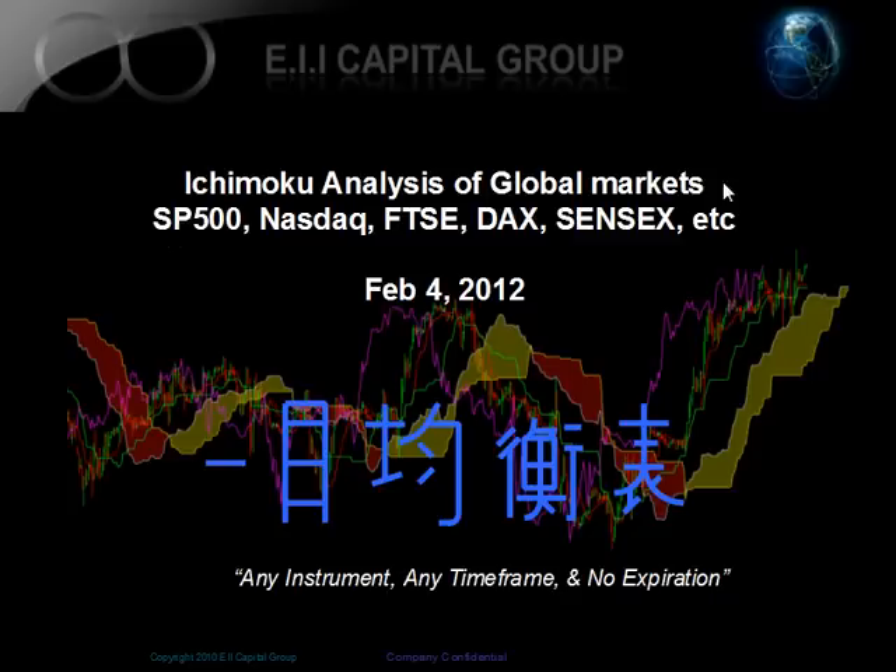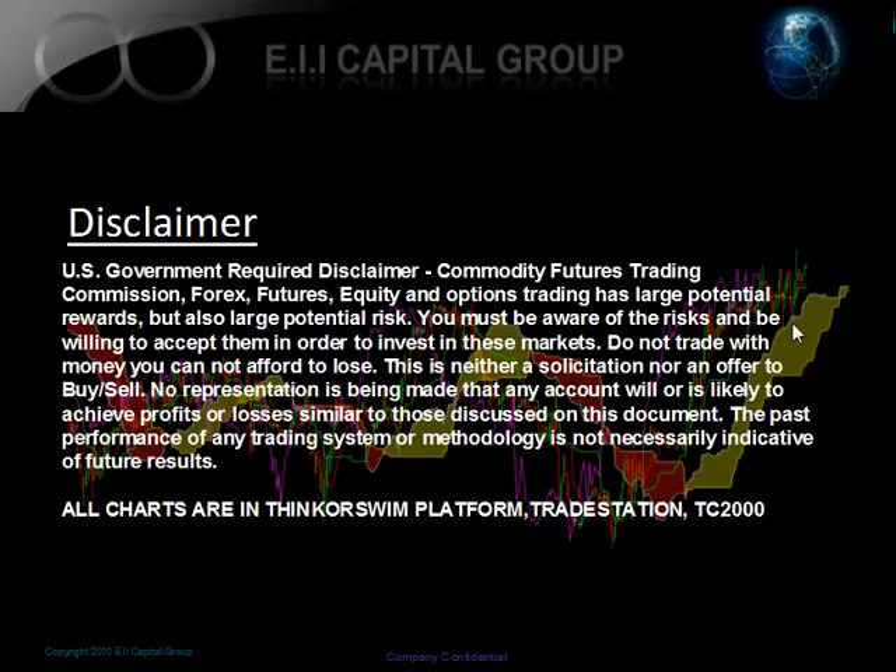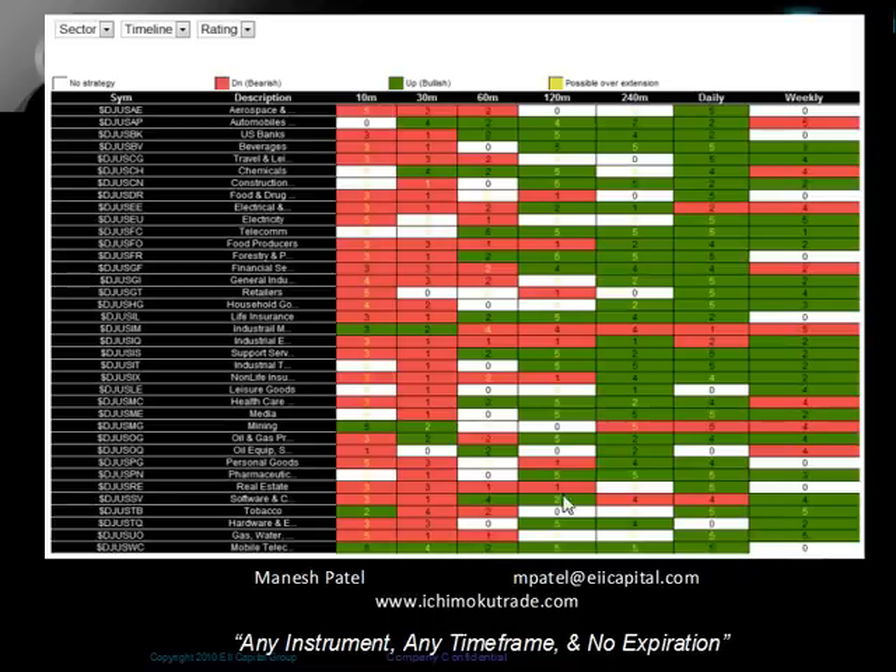Hello, this is Minesh Patel from the EII Capital Group. This is February 4th, 2012. This is our weekly analysis for the global markets where we cover everything from Europe to Asia to the U.S. This is a normal disclaimer to state this is for education use only — we're not soliciting you to buy or sell anything. All charts are from Thinkorswim from TD Ameritrade, TradeStation, TC2000 from Wharton Brothers, or freestockcharts.com. Contact details at mpatelle.eiicapital.com. You can access Twitter, Facebook, or any of our free videos at ichimucotrade.com.